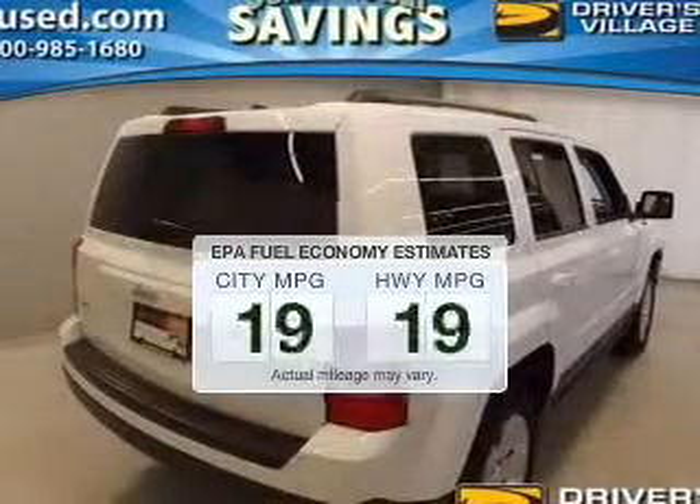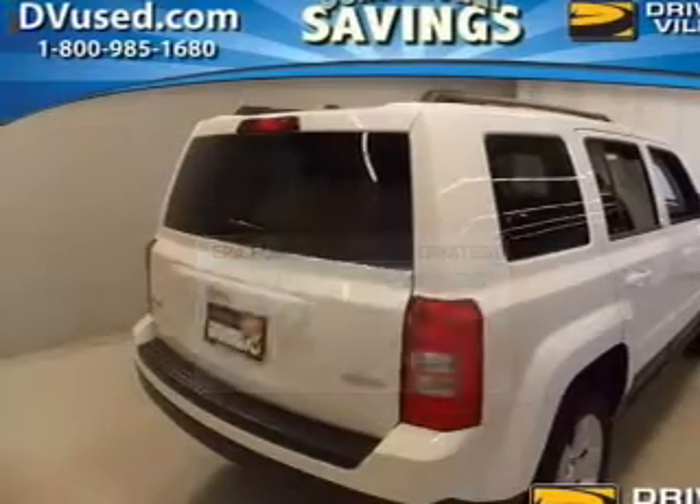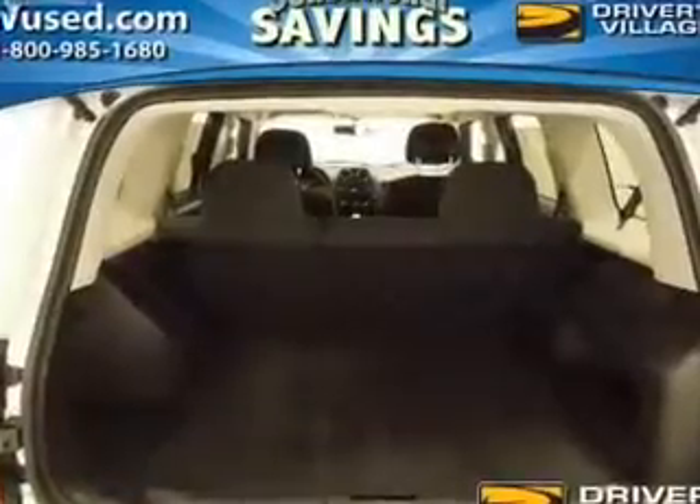Better gas mileage means better long-term driving, and this ride delivers with a great low fuel consumption rate. The powertrain includes four-wheel drive with an efficient four-cylinder engine that responds smoothly to its automatic transmission.